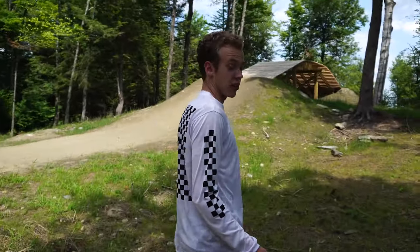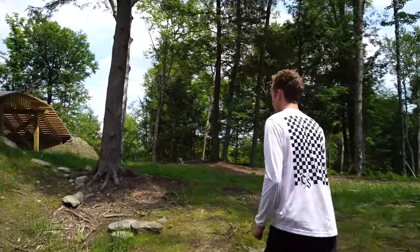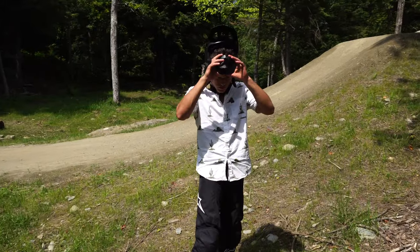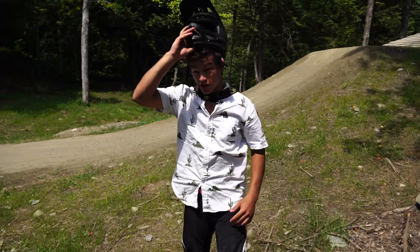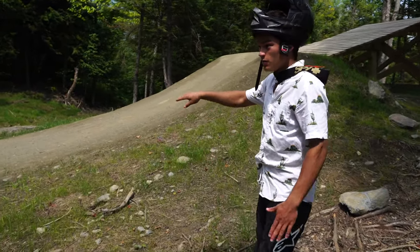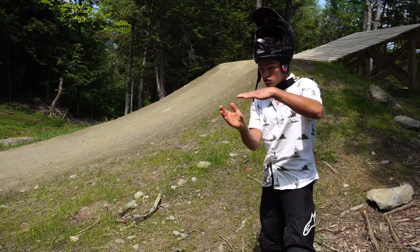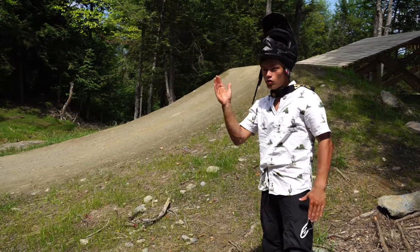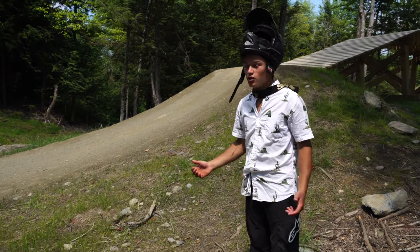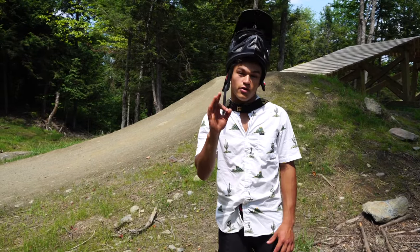All right guys, so we're at the next feature here after the drop. Pretty solid lip here, pretty smooth radius — looks like it'll be really smooth. So what makes a big jump really hittable is a constant radius, not a kicky lip. A steep lip is good, but what's bad is a jump that's not steep and then at the end only the lip is steep. This is a complete constant radius, and what it is is predictable, and I think that's going to make it a lot easier for us. That's really good to see from two trail builders.